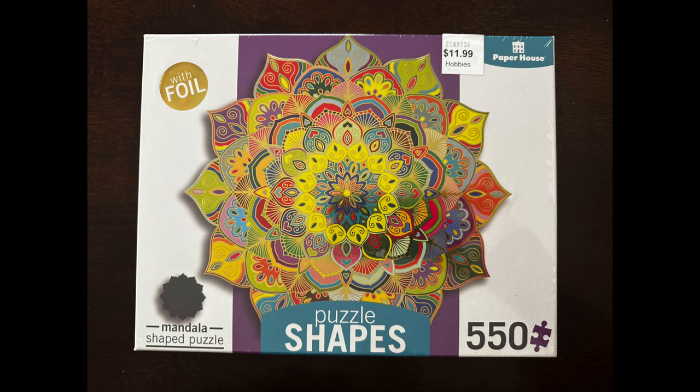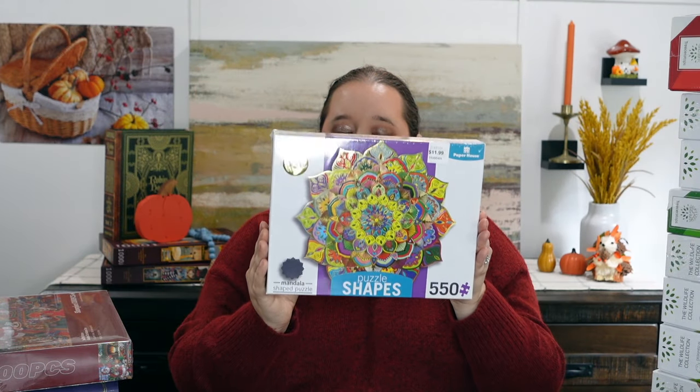It is a shaped puzzle — actually like a flower-type shape. I think this is going to be super fun, maybe a little bit on the challenging side just because the colors are kind of chaotic throughout the image. But I only spent about $8 on it, so I'm excited. I think it's going to be a really fun time. Hopefully the quality is okay — I've never tried this brand before — but I am excited. It's only 550 pieces, so I think very doable.